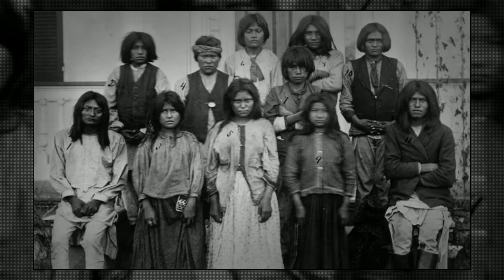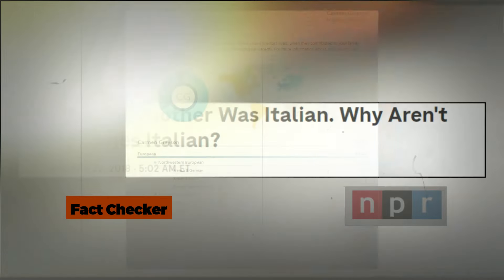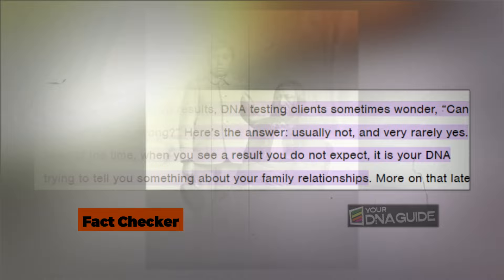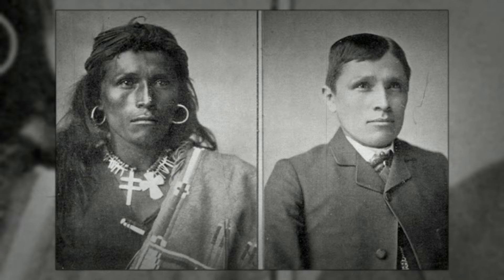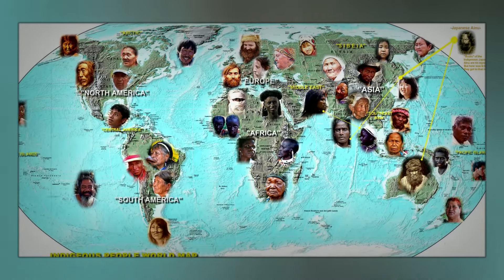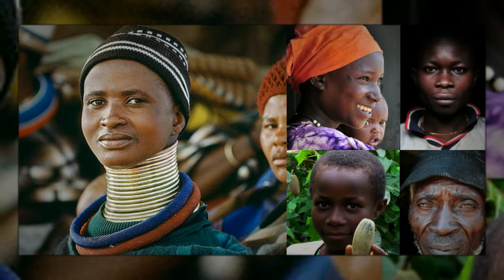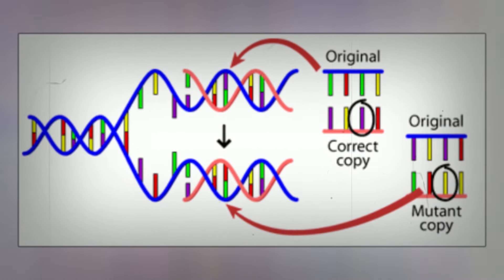You should also know that ancestry tests use sophisticated statistical methods and algorithms to estimate your background, but sometimes they don't hit the mark. These tests examine around a million specific spots in your DNA, group nearby spots together, compare your DNA with that of people whose ancestry is already known, and then use statistical analysis to predict your heritage. Consider a genetic variant that's very common in East Africa but rare elsewhere — it's fairly easy to trace. But if a variant is found across Europe, the Americas, and Asia, pinpointing its source becomes trickier, and the algorithm might struggle to assign a precise ancestry.